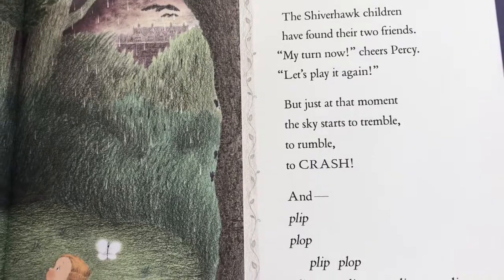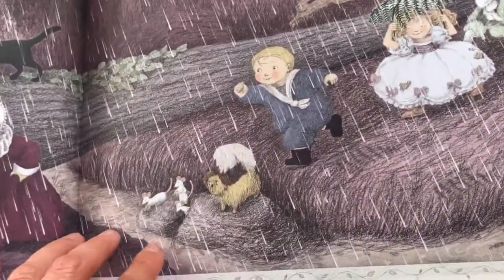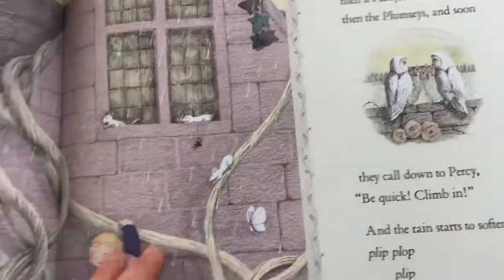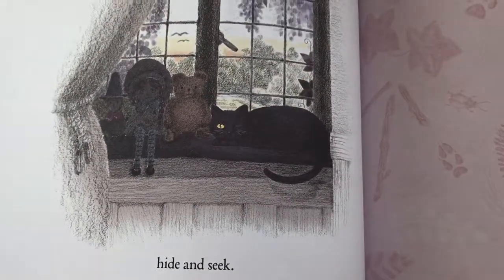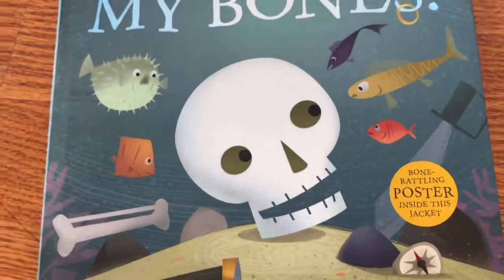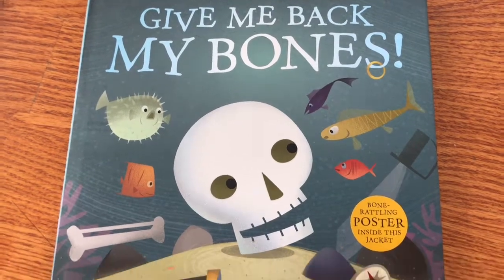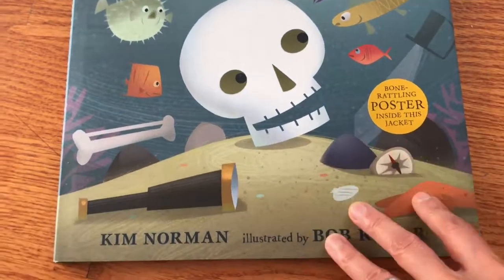It looks like it's written in prose rather than rhyme, and it's a whole game from start to finish. This one looks good for fans of Halloween, not-too-scary books. Give Me Back My Bones looks a little bit more humorous, and the illustrations look a little bit younger than the other one.